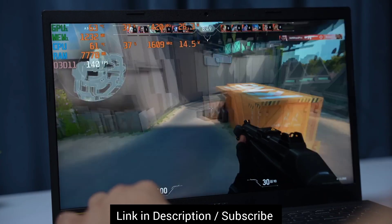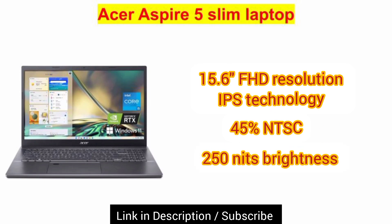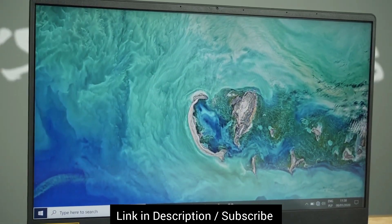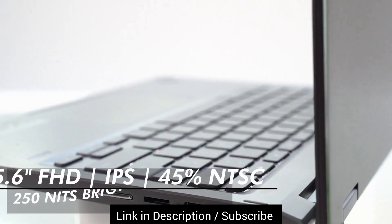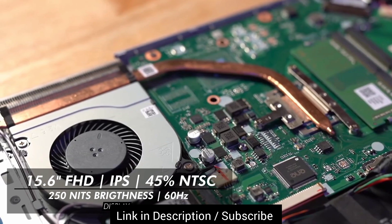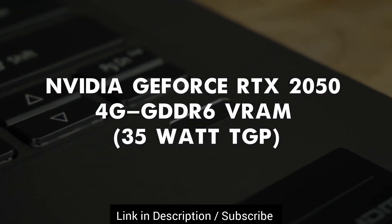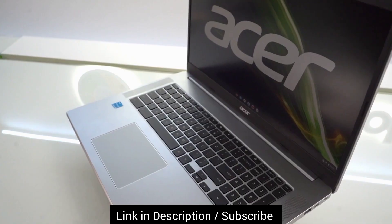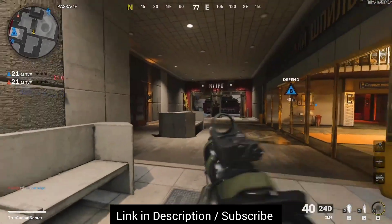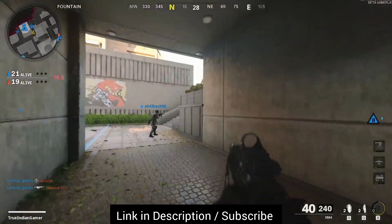Now let's discuss the display size and quality. It has a 15.6-inch Full HD IPS display, 45% NTSC color gamut, 250 nits brightness, and a 60Hz refresh rate, which is decent for this budget. From a gaming point of view, the 60Hz refresh rate is fine for story-based games, but it is not suitable for eSports games or AAA titles. If you are a casual gamer it's fine, but serious gamers should note that at least 120Hz is a must for gaming.